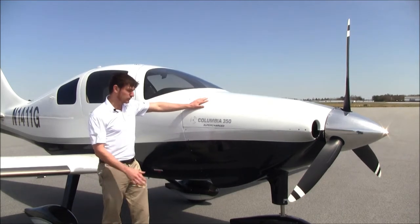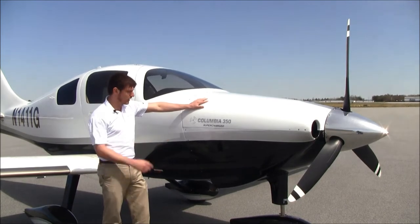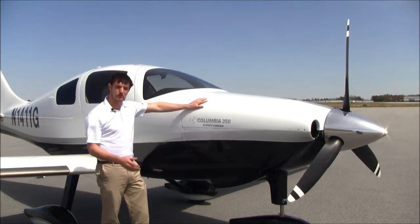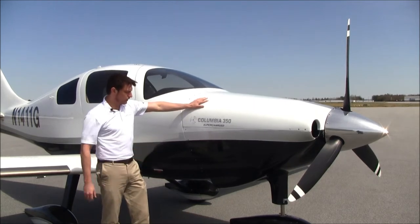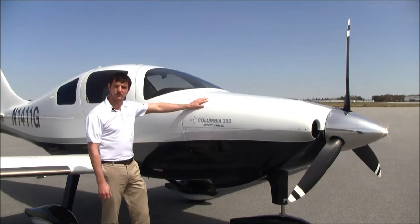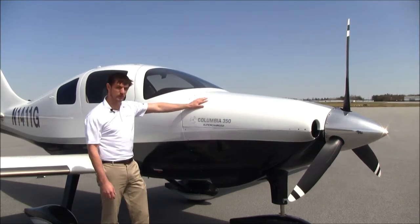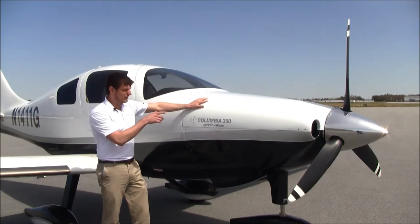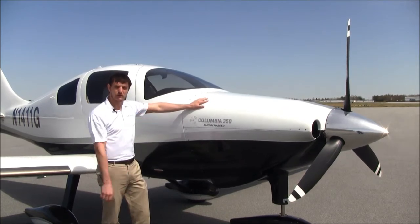This engine has been upgraded and equipped with Forced Aeromotive Technology's supernormalizing system, so this engine is supercharged, giving you better performance. The Columbia 350 also includes a tuned induction and exhaust system. The prop has been recently overhauled with about 120 hours on it since prop overhaul, and the engine has been topped with brand new cylinders about 120 hours ago as well.